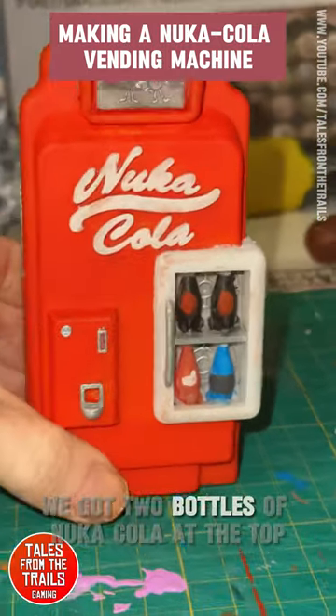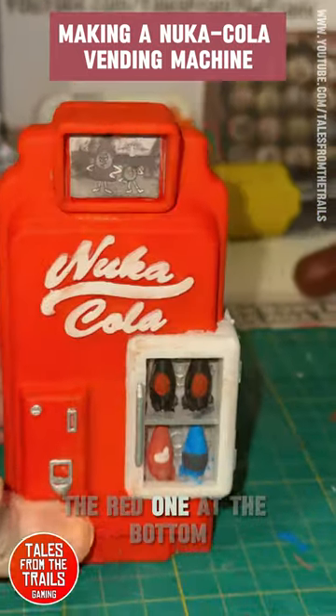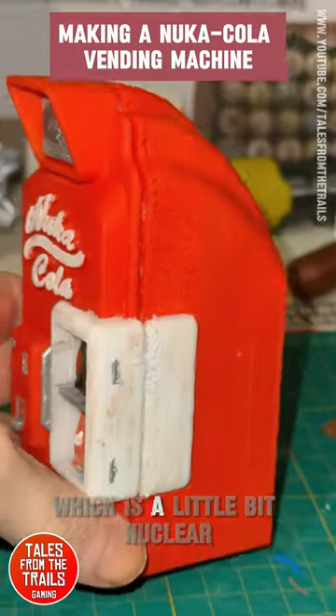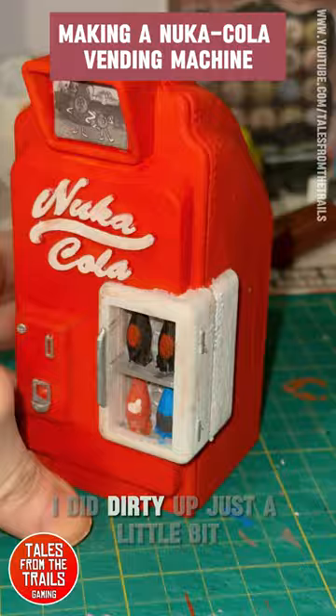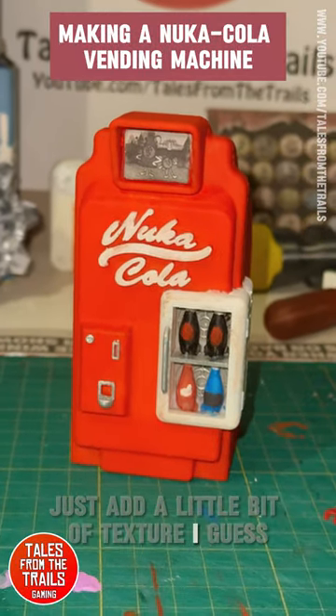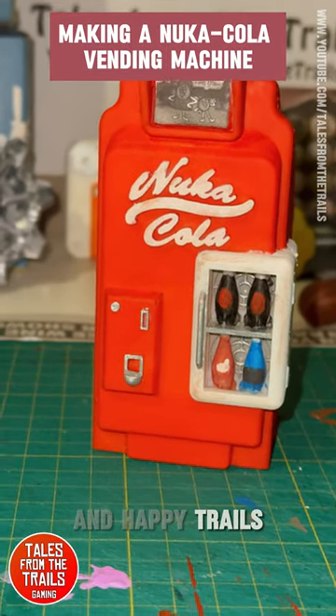That is actually finished now. I painted the little bottles — we've got two bottles of Nuka Cola at the top, a Nuka Cherry (the red one) at the bottom, and the blue one is meant to be the Quantum, which is a little bit nuclear. I did dirty it up just a little bit to add some texture. That is it — thank you for watching, all the best, and happy trails!